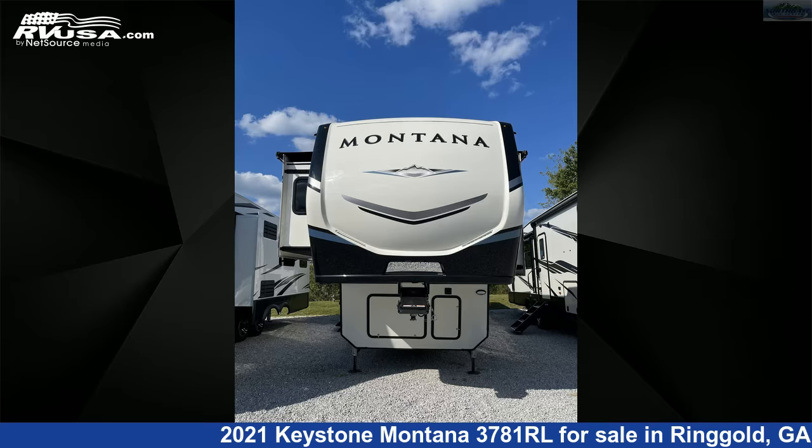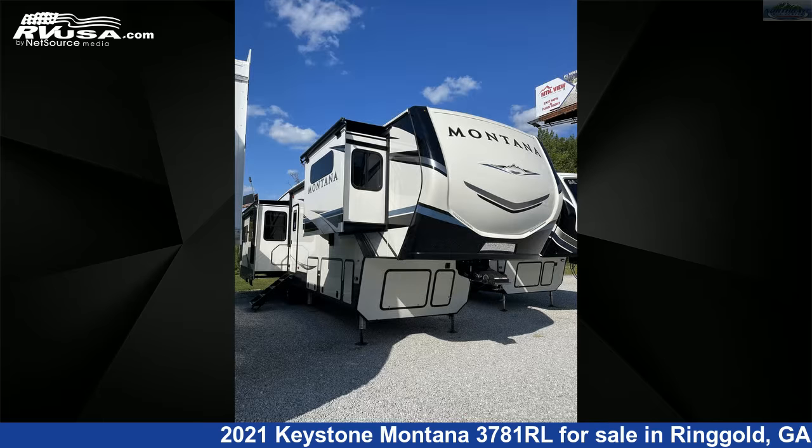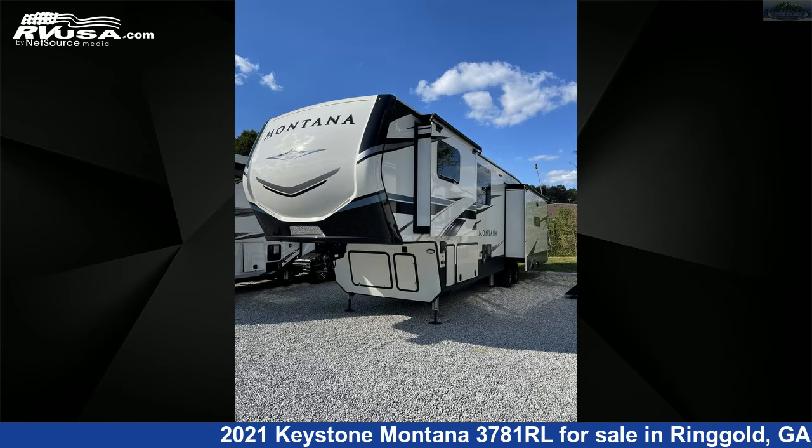This 2021 Keystone Montana 3781RL is a fifth-wheel RV. It is located in Ringgold, Georgia 30736, and is offered for sale by Northgate RV Center.